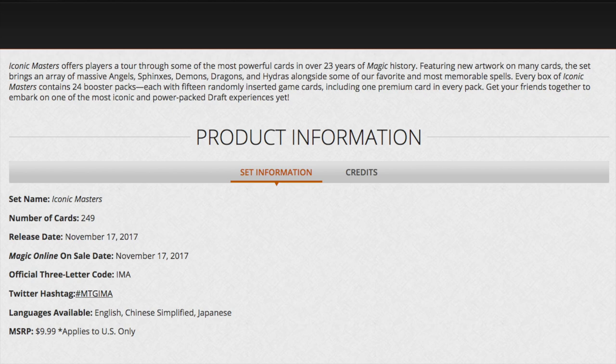When does it release? It releases on November 17th, 2017. It will be available in English, Chinese Simplified, and Japanese. The MSRP is $9.99 — $10 a pack — which is the premium product line, just like every other Masters set from Modern Masters 2015 onward.